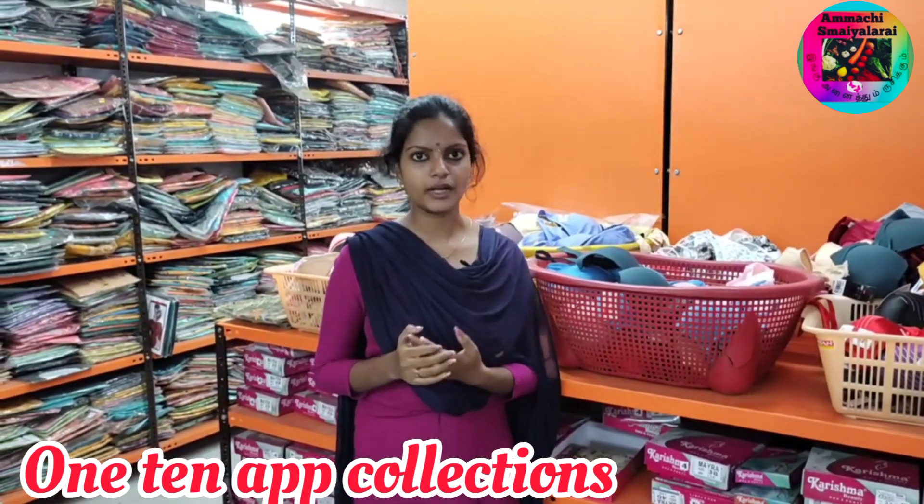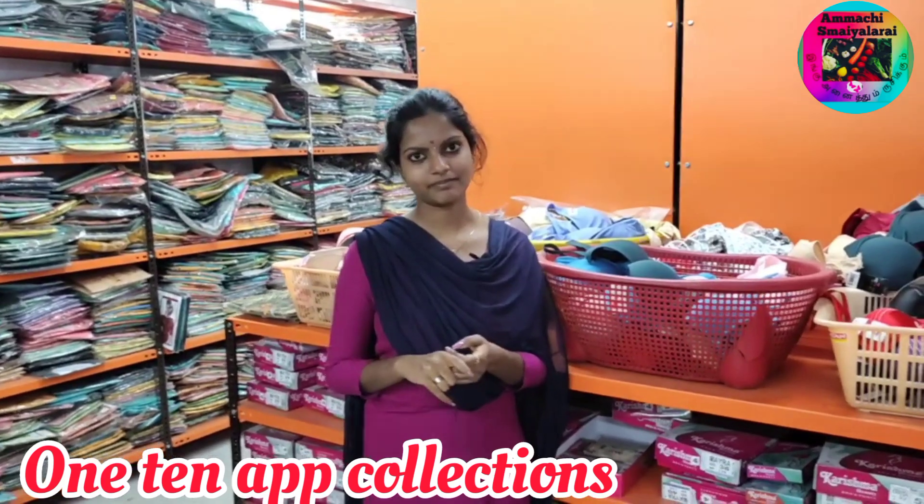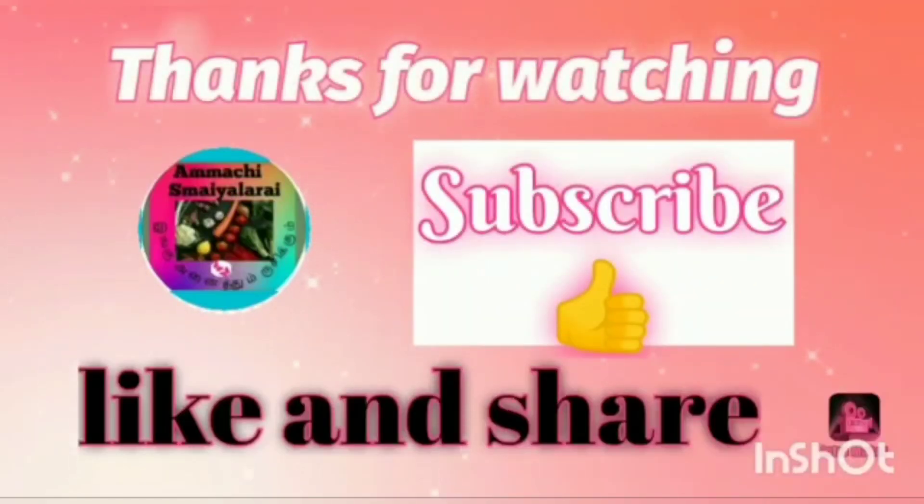If you like this video, please like, share and subscribe. Thanks for watching, friends, bye bye.